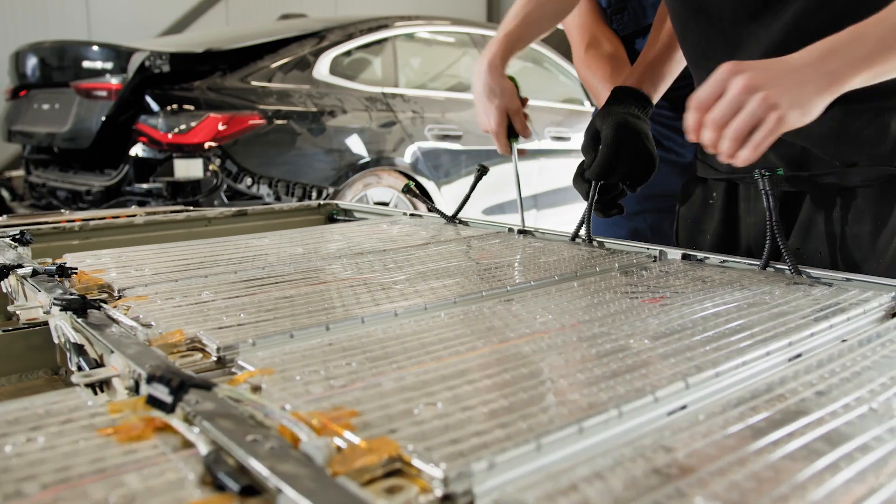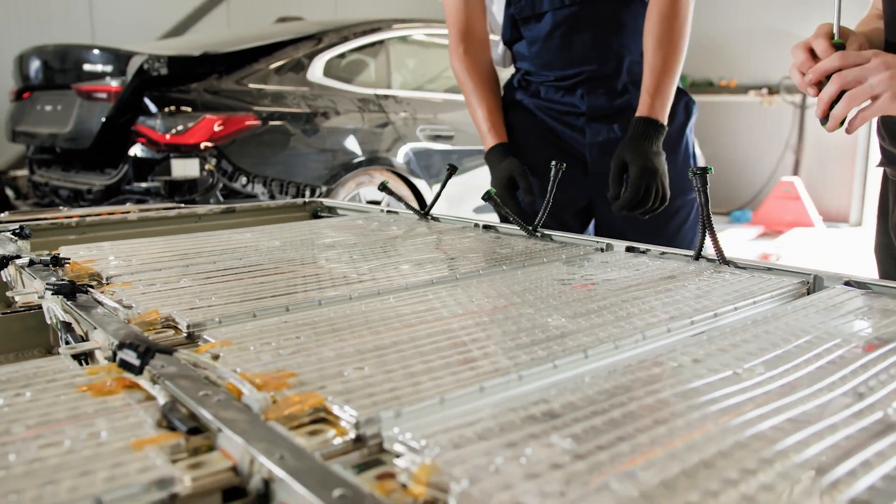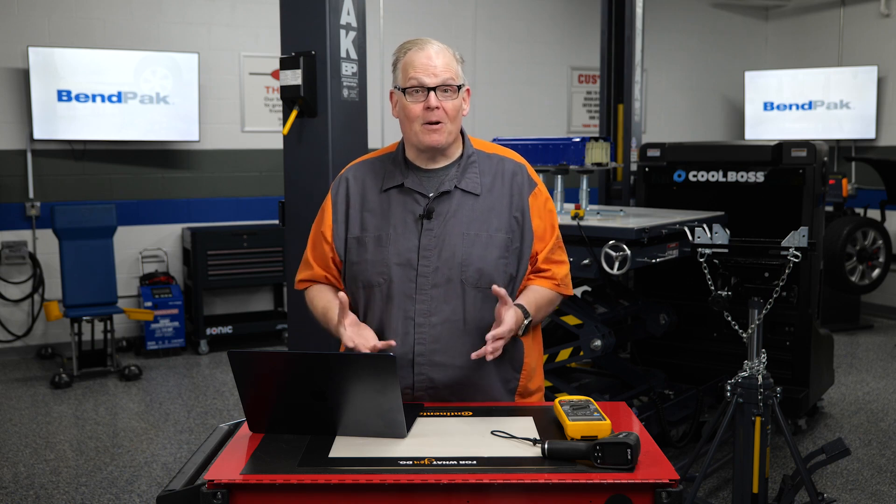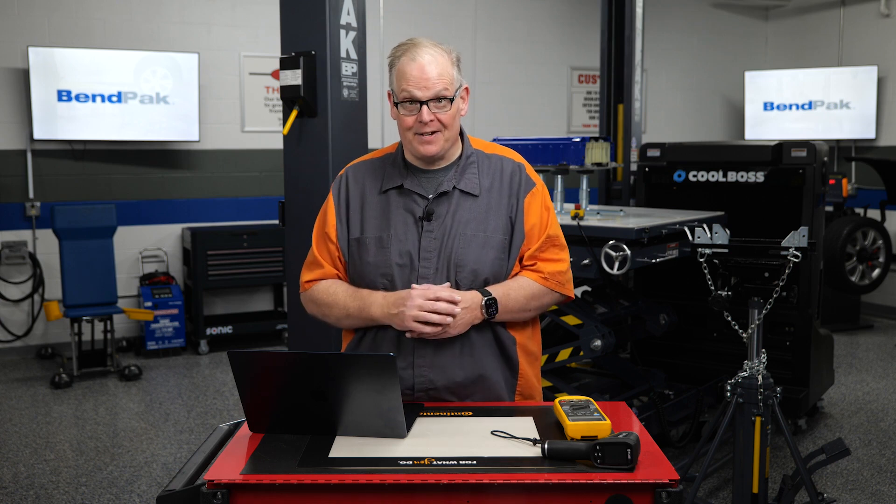The battery system is another crucial component, typically consisting of lithium-ion cells. These batteries store an impressive amount of energy, with some packs holding up to 82 kilowatt hours — enough to power an average US home for about two and a half days.